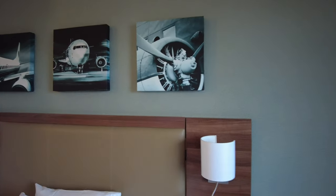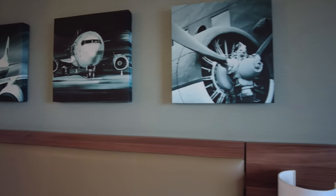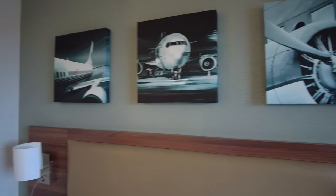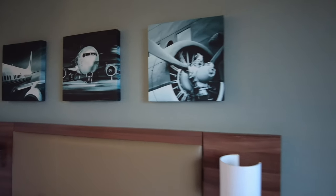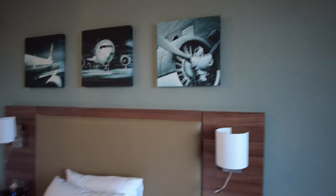I'll see you further into the stay, but so far I'm very happy with my room. It looks like the decorators of this hotel shared my enthusiasm for aircraft, because the decoration in here is aircraft-themed. So that's me for a couple of nights — I'll see you soon.